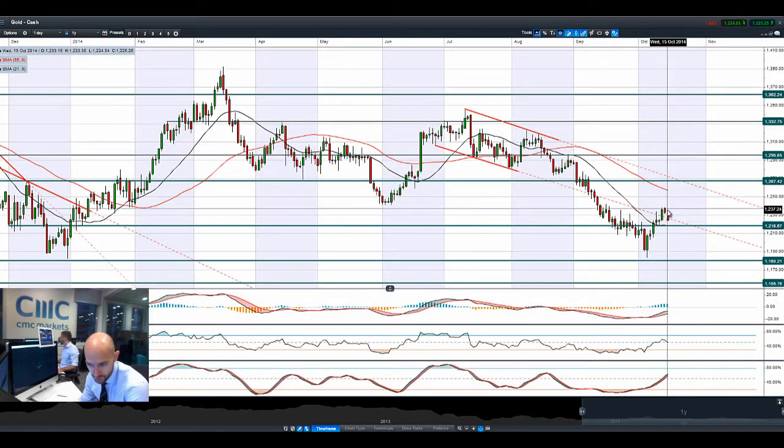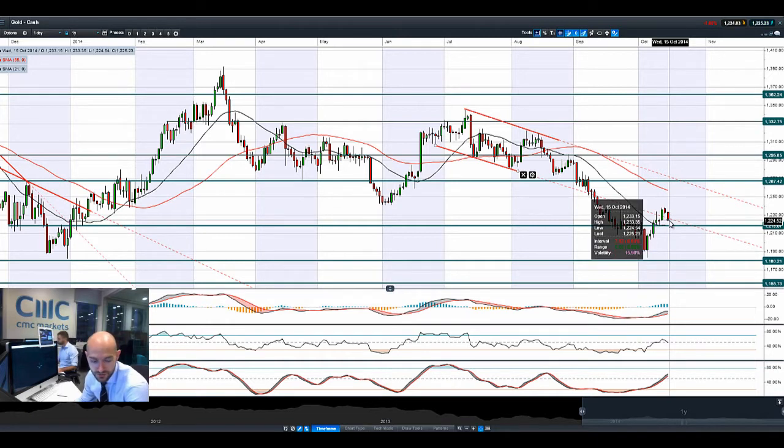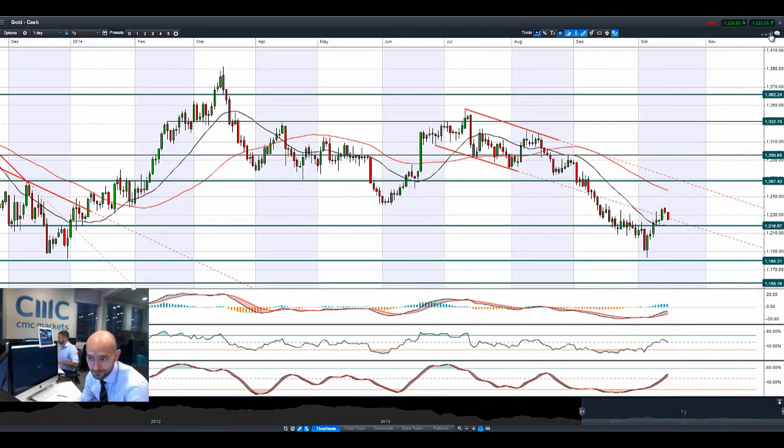Looking at gold — gold can reverse course after having a rally for the last couple of sessions. That is as dollar strength comes back and we have a rebound in the equity markets. Obviously, if the sell-off in equities continues, gold should be supported. However, if US earnings does not disappoint and we get some decent figures coming out of that region, gold will feel the pain a little bit more.